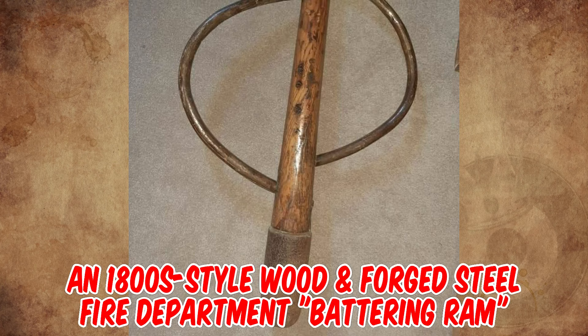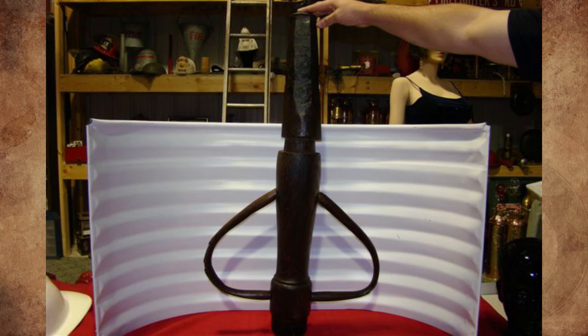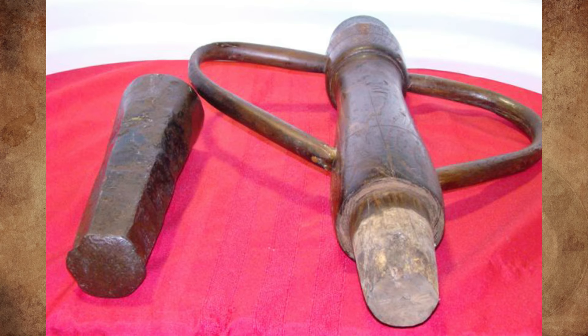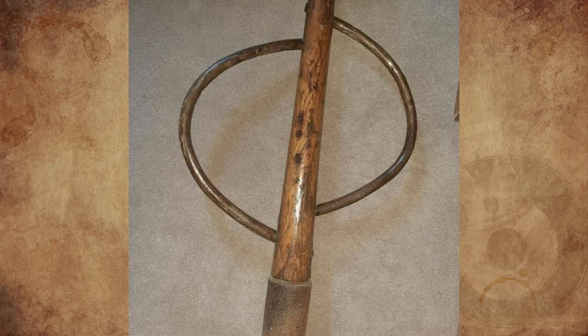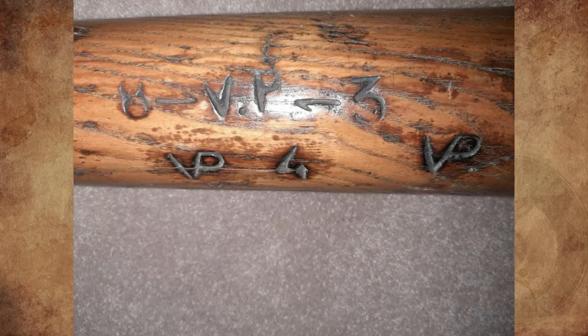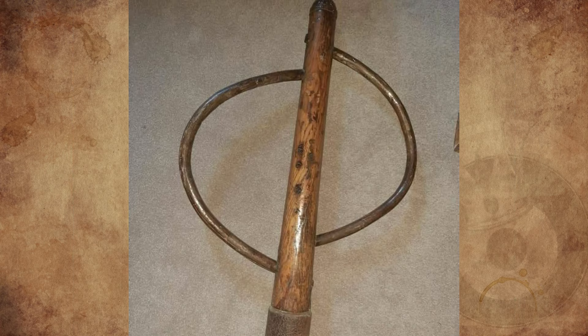It's an 1800-style wooden forged steel fire department battering ram. This is a very unusual early forcible entry device to assist in fire rescue and sometimes police raids. It must weigh 40 to 50 pounds, and it evidently was made in a blacksmith shop, and it has blacksmith marks on the wooden shaft. This is a one-of-a-kind item.